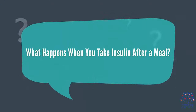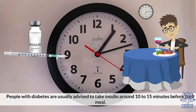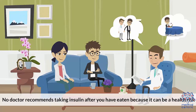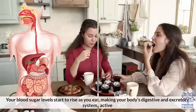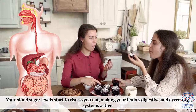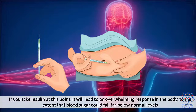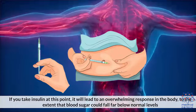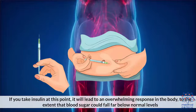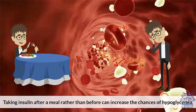What happens when you take insulin after a meal? People with diabetes are usually advised to take insulin around 10 to 15 minutes before their meal. No doctor recommends taking insulin after you have eaten because it can be a health risk. Your blood sugar levels start to rise as you eat, making your body's digestive and excretory systems active. The body's insulin is released, and the kidneys start to filter out excess sugar from the blood as well. If you take insulin at this point, it will lead to an overwhelming response in the body, to the extent that blood sugar could fall far below normal levels, increasing the chances of hypoglycemia.